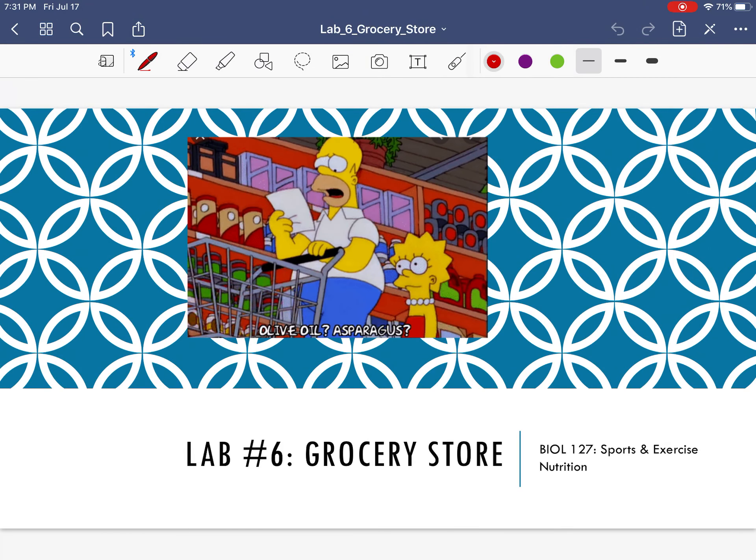Hello, this is Dr. Jenkins. We are here to introduce and go through how you're going to complete the grocery store lab. This is something that you can do at the actual grocery store, or you can do it from home. So either way, let's just jump right in.